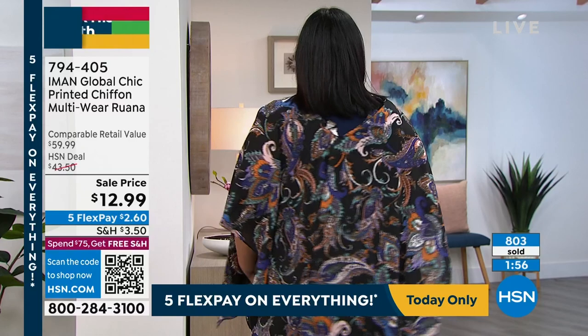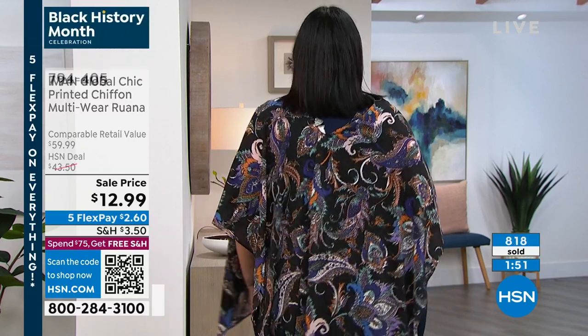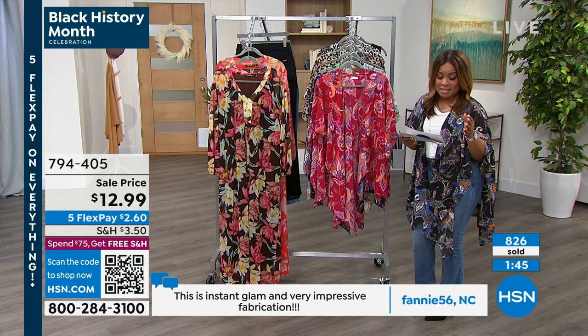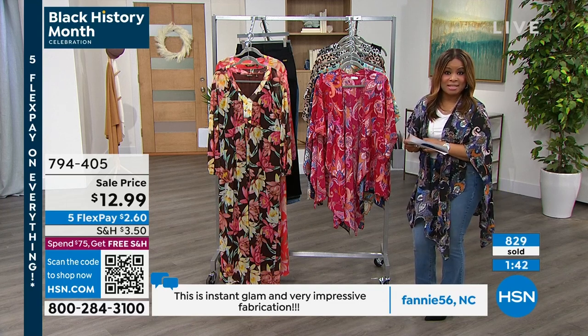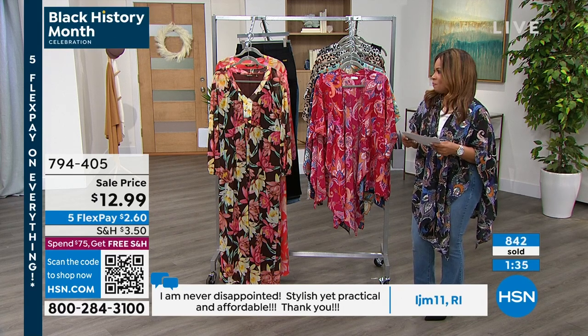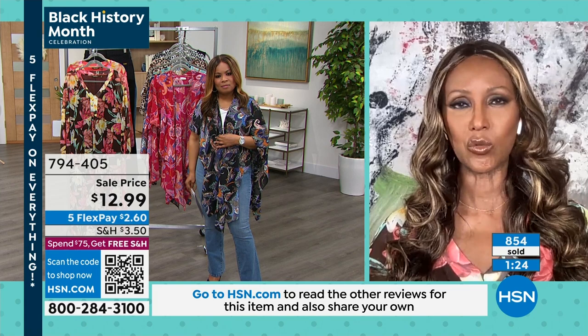Whether you wear it from the front or drop it at the back like a poncho, you can belt it — there are really multiple ways to wear it. Listen, you can't even get a Starbucks for $12.99 these days. The FlexPay is $2.60 — good luck getting anything for $2.60. So take advantage of it, because you can wear it with cut-off denim, short shorts, capri pants — it will take you everywhere, and really every day you can wear it.